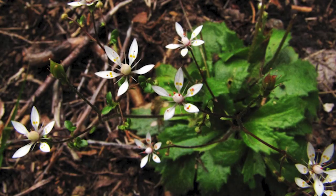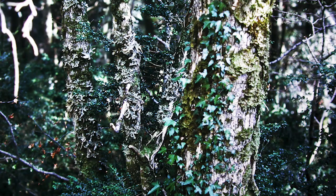Also seen here is Saxifraga stellaris, the starry saxifrage. Also in the Cévennes is another fine woodland which supports good amounts of Lobaria species. This is the Forest of the Teeth, which has more open parts in it than in this photograph, and is rich in flowering plants and lichens.